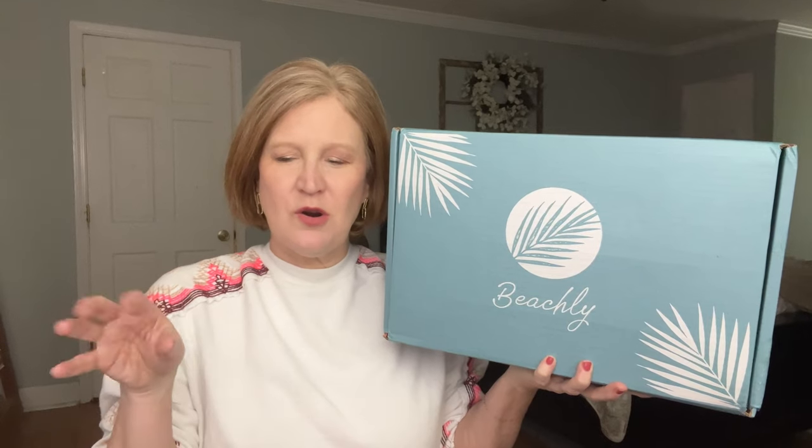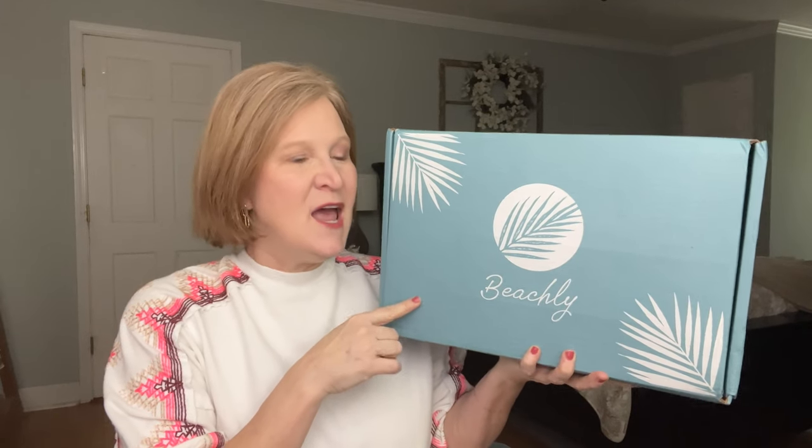Think about those cute boutiques when you go on vacation or around the beach that have a cute sweatshirt or t-shirt, maybe an adorable hat or a beach towel, maybe an accessory like earrings or jewelry, maybe an interesting sunscreen or bath and body products. That's what you'll find in here, and a lot of the products are from small businesses, which is really great. Now if you've been on the fence about joining Beachley, I did a little snooping and found a twofer you can take advantage of.